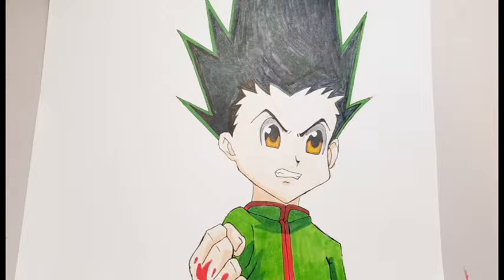Here we have Gon Freaks from Hunter x Hunter. This is my first time ever drawing him, and I think I did a pretty good job.